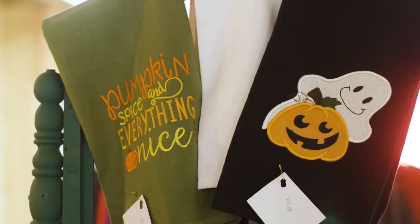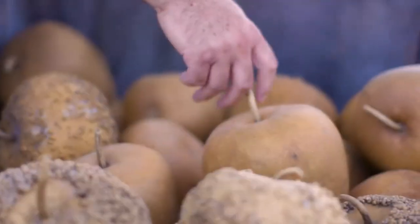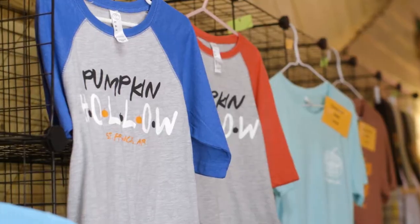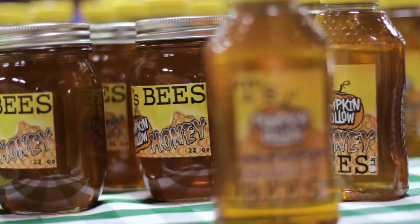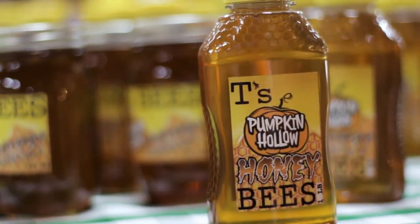Our last stop is here at the gift shop — definitely something you want to check out before you leave Pumpkin Hollow. We've added home decor this year, and of course we have all of our pumpkins, gourds, squashes, corn stalks, and straw bales. We have new t-shirt designs this year, several different ones that are going to be really popular. We also have honey that was made from pumpkin flowers here on Pumpkin Hollow this year.